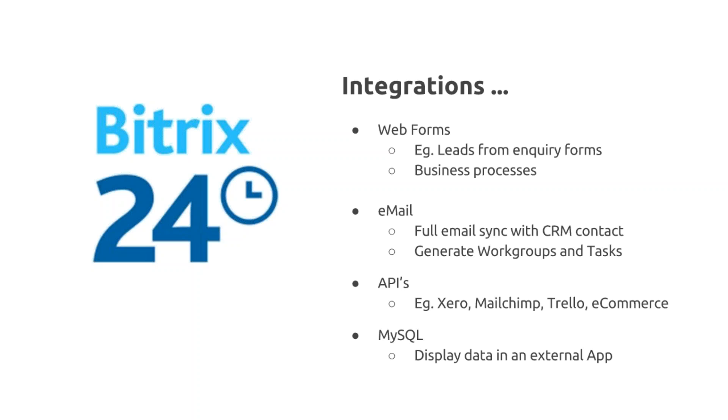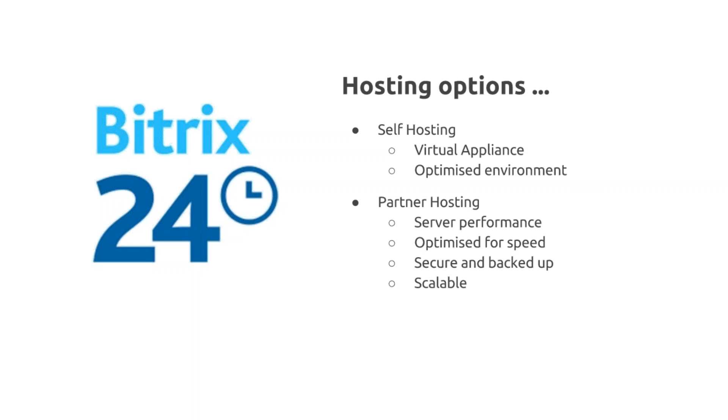Finally, because with the self-hosted solution you have full access to all files and databases, it is possible to create integrations by pulling information directly from the database — for example to show opportunities from the Bitrix CRM in an external dashboard application. You may also want to connect it to one of the tools on Zapier.